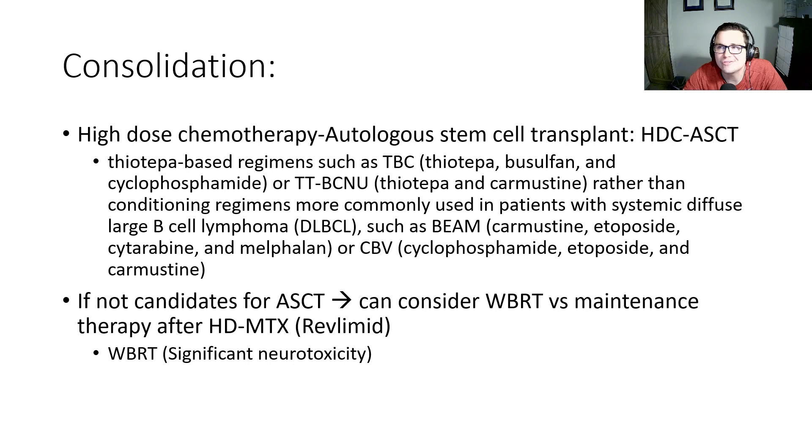For consolidation therapy, if patients are transplant candidates, the preferred modality is high-dose chemotherapy with autologous stem cell transplant, using thiotepa-based conditioning regimens such as TBC and TTBCNU. This contrasts with non-Hodgkin's lymphoma where the conditioning regimens are different, such as BEAM. If patients are not candidates for autologous stem cell transplant, we can consider whole brain radiation versus maintenance therapy. Maintenance lenalidomide has been studied. Whole brain radiation does have significant neurotoxicity, so we want to limit future toxicities and cognitive impairments, encephalopathy, and long-term deficits if at all possible.